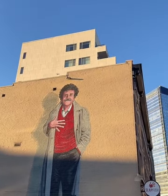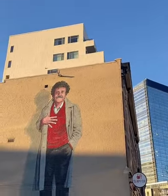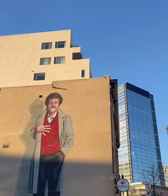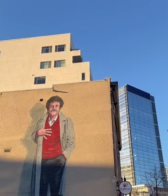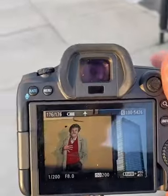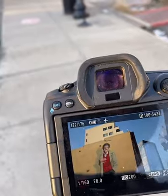I came from a journalism and documentary background. I've gotten more into the art side of photography over the years, and I almost wish I'd studied more of the art stuff. I kind of like being back a little further — you get more of the shadow in the shot.